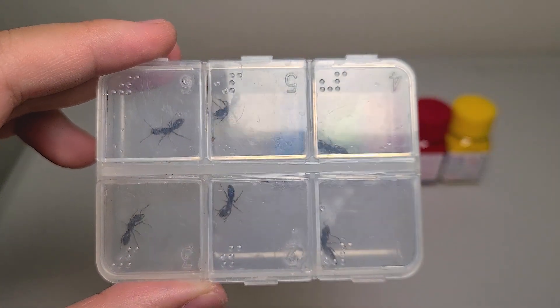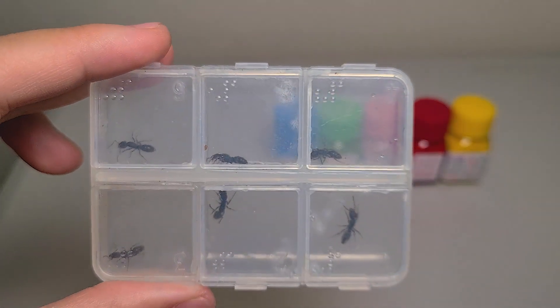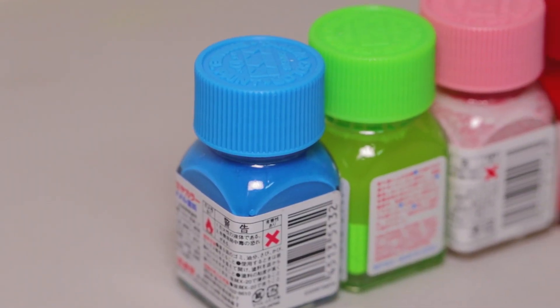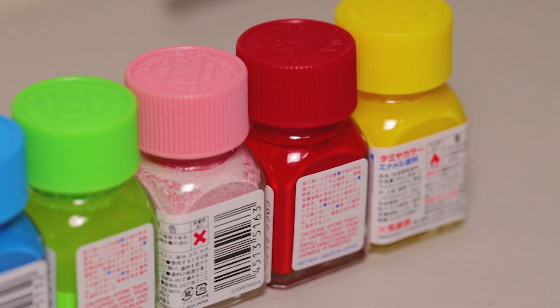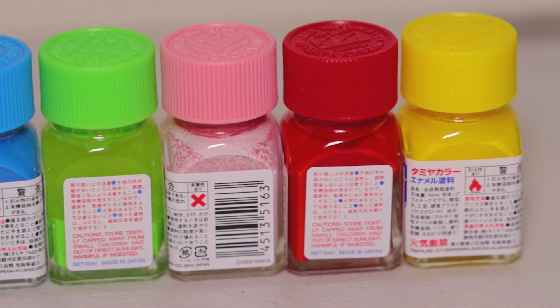Here, I separated six queens to observe this fighting process more closely, and used enamel paints to distinguish the six queens. Enamel paint is often used by myrmecologists to distinguish individual ants in a colony.